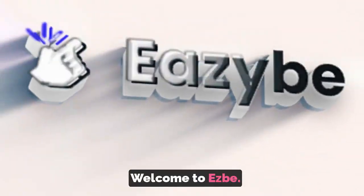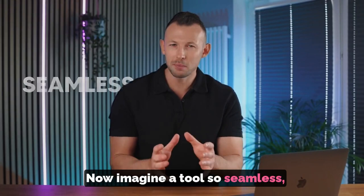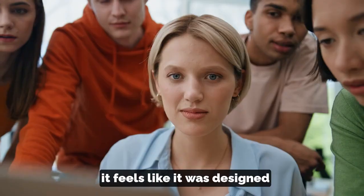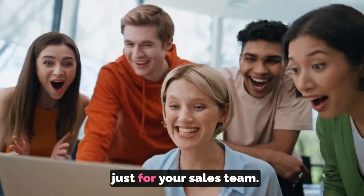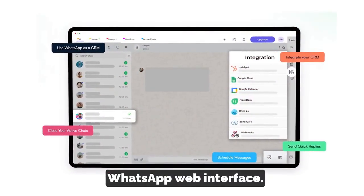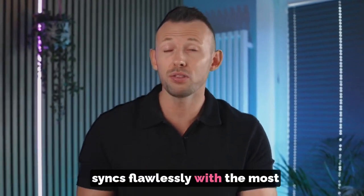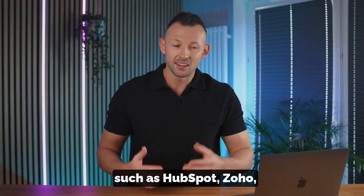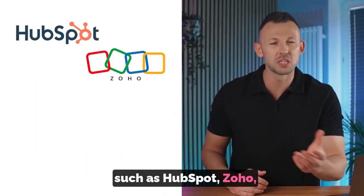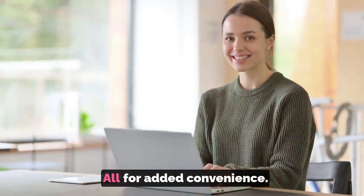Welcome to EZB. Now imagine a tool so seamless, so futuristic, it feels like it was designed just for your sales team. And it's not just another WhatsApp web interface. It's a revolutionary tool that syncs flawlessly with the most popular CRM systems, such as HubSpot, Zoho, Salesforce, Bittrex, Google Sheets, and many more — all for added convenience.